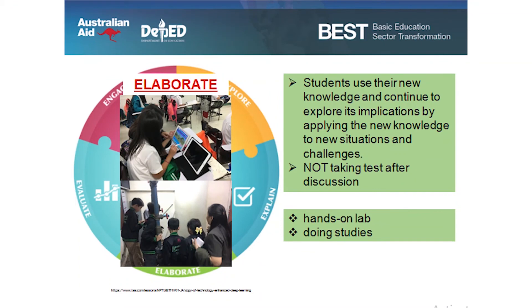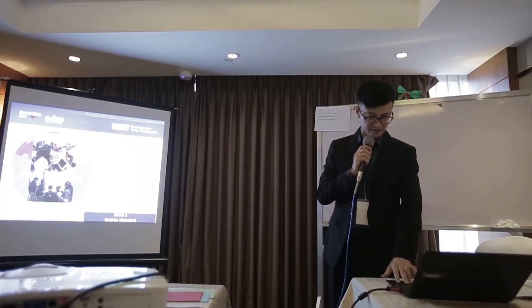Elaborate: students use their new knowledge and continue to explore its implications by applying the new knowledge to new situations and challenges — not just taking tests right after discussion. Students should apply their new knowledge to new situations for them to see the importance of what they have learned. We can have another hands-on lab, and students can do simple research studies.